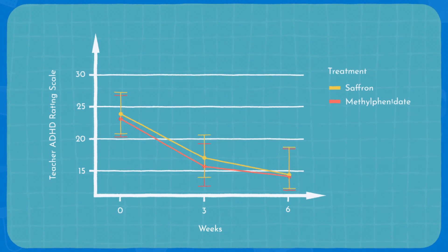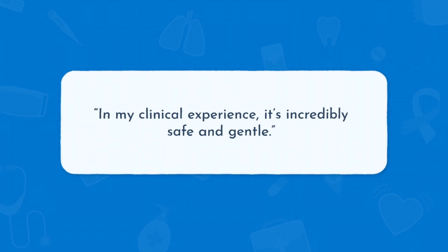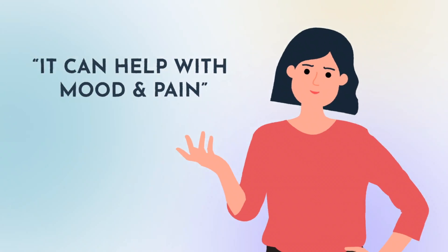You should always chat with your doctor before you incorporate it in your routine, but in my clinical experience it's incredibly safe and gentle. Plus, because it's a spice and really high in antioxidants, it can help with other things like mood and pain. Consider saffron if you're someone who wants to make your existing medications work better, or is trying to manage your symptoms without prescription medications.